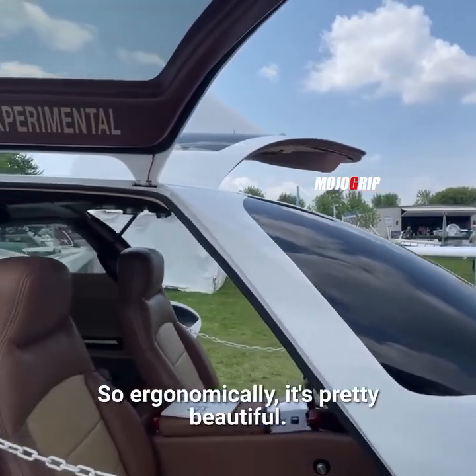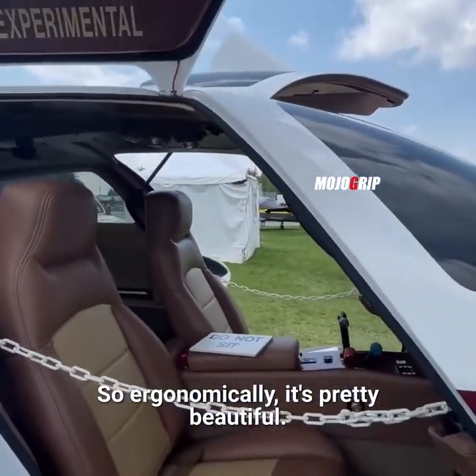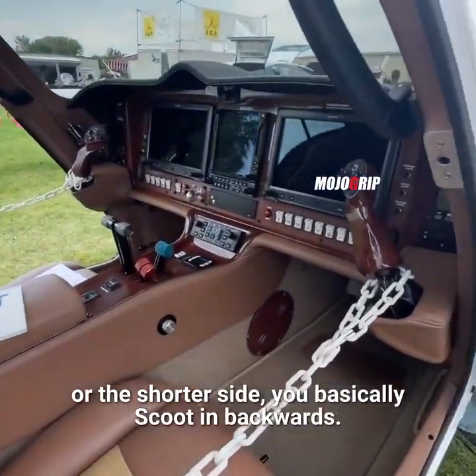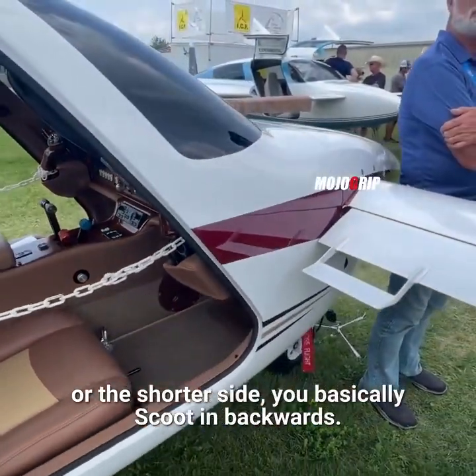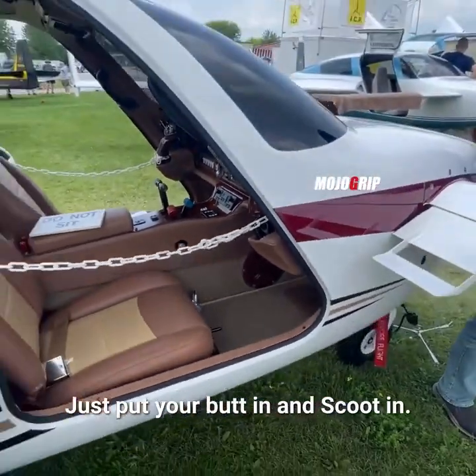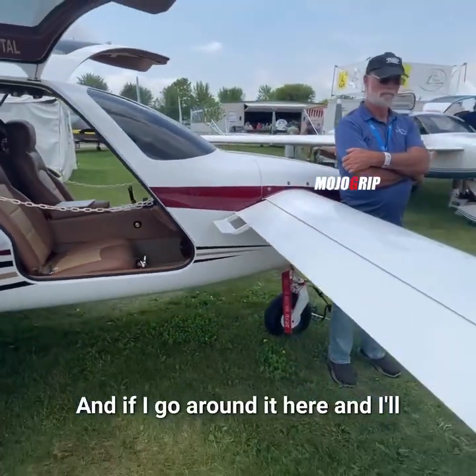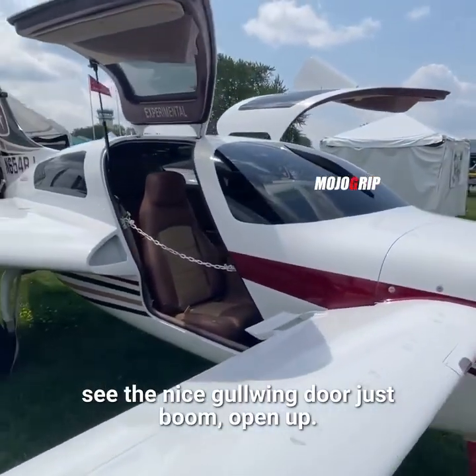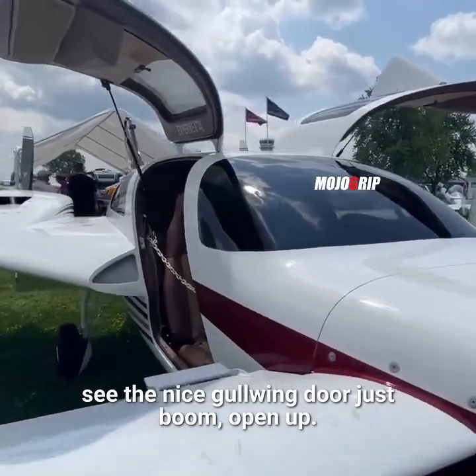Another cool feature about this plane — you see how just the shape of the entryway is ergonomically pretty beautiful. To get in, even if you're on the taller or shorter side, you basically scoot in backwards. That's how I would get into this thing — just put your butt in and scoot in.